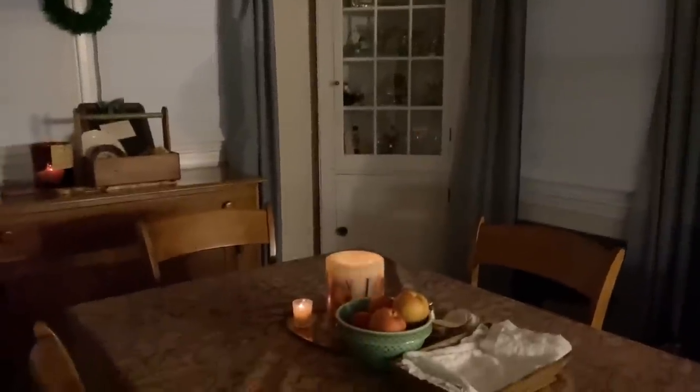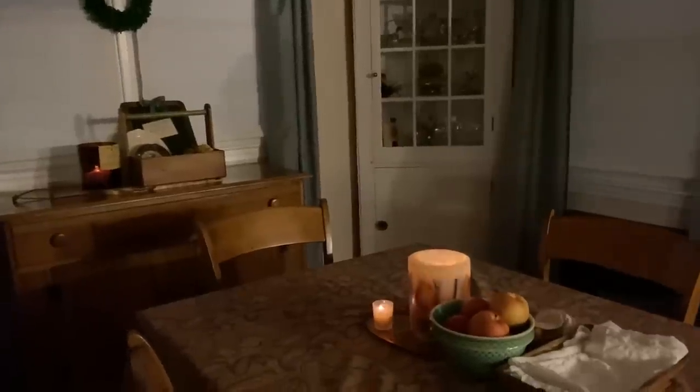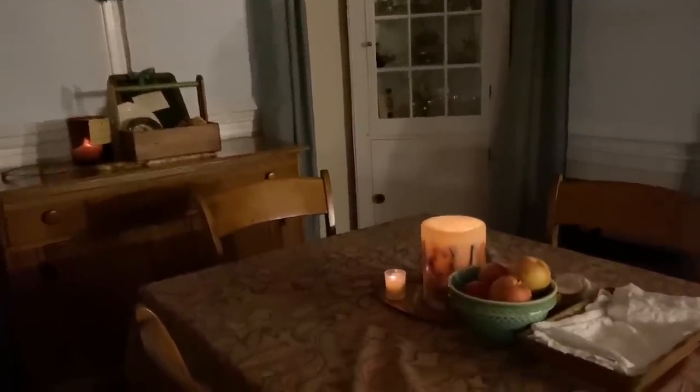Hi everyone, it's Tarnished Treasures and it's probably only 5:30, 5:40. This has become something that I'm doing every night — lighting the candles, turning the lights down just in some rooms to make a cozy atmosphere.